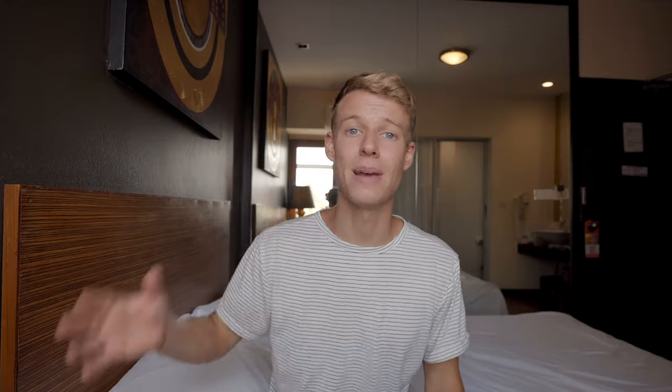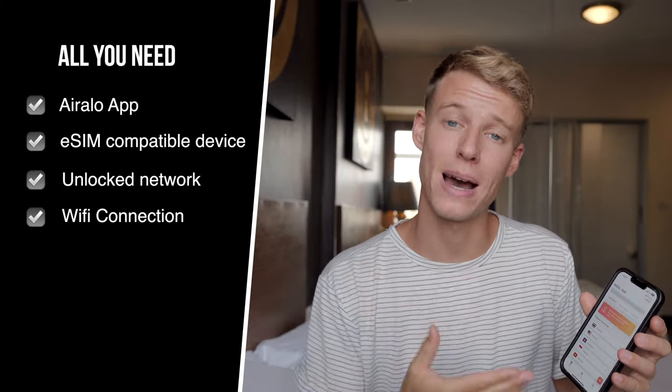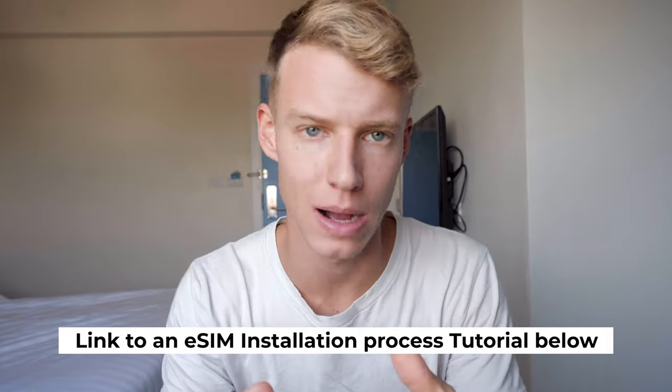In 2023 everyone wants to be connected all the time, and that's why you need an eSIM if you're traveling abroad. Aerolo is going to solve your connectivity problems whilst you're abroad — they provide instant and affordable connectivity through eSIMs. One of the first things Amelia and I do when we get to a new country is get data, and we've been using eSIMs for a while now. With Aerolo you don't need a physical SIM card — it's easy to download from one single app as long as you have an eSIM-compatible device and an unlocked network. I love that I can still receive calls and SMS on my original number. I highly recommend Aerolo — I'll leave a link in the description to a full tutorial video.